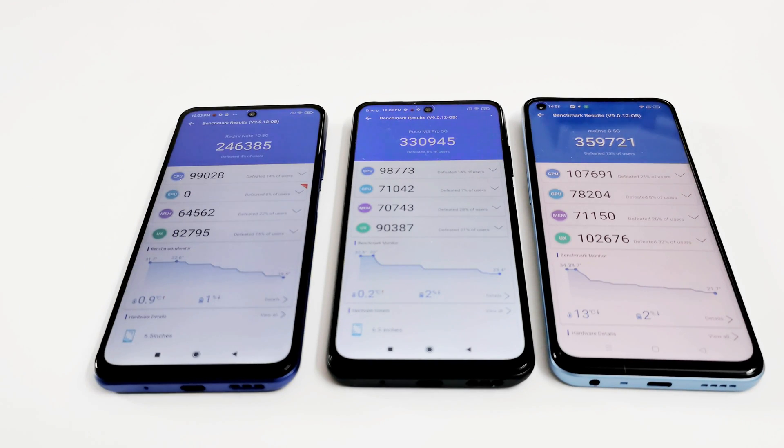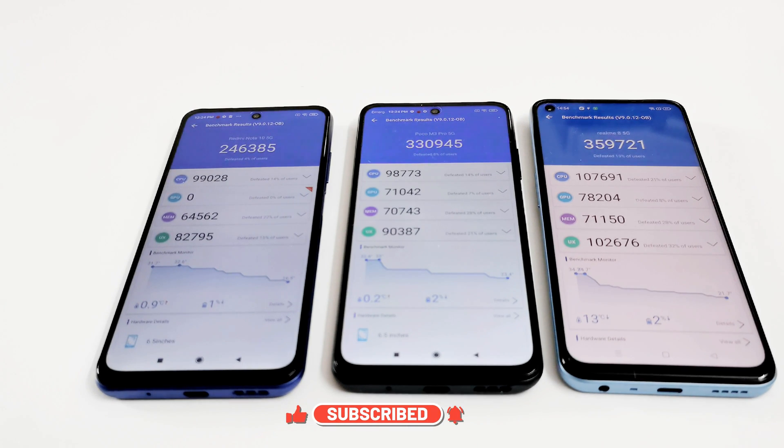Comparing the CPU, memory, and UX sub-scores: in CPU, the Redmi Note 10 5G scored 99,028, the Poco M3 Pro scored 98,773, and the Realme 8 5G scored 107,691. Across all other sub-tests — GPU, memory, and UX — the Realme 8 5G performs better than the other two. Comparing Redmi Note 10 5G and Poco M3 Pro 5G, the Poco M3 Pro is better in memory and UX, while the Redmi Note 10 5G scores more in CPU.